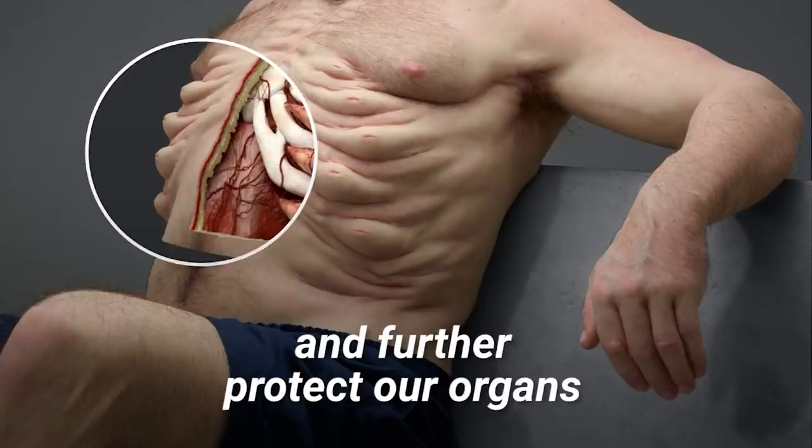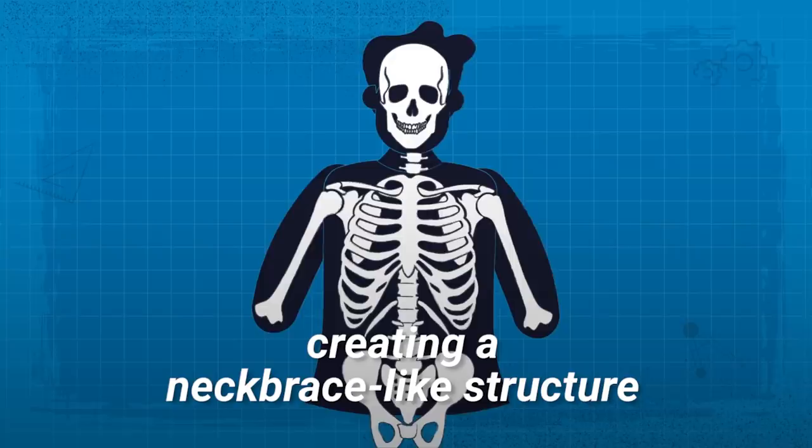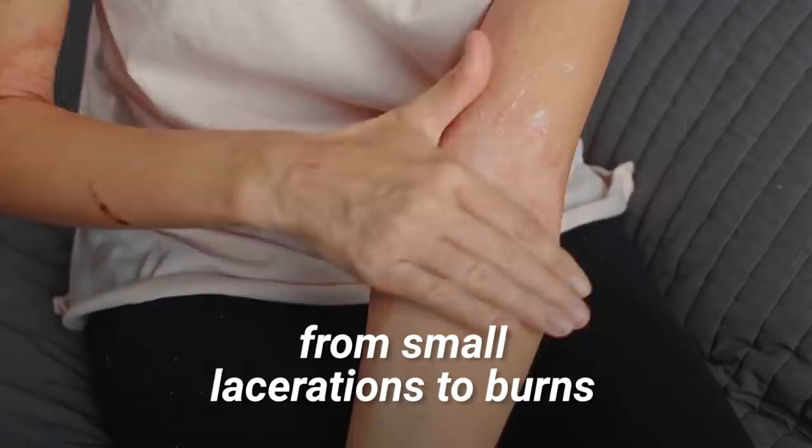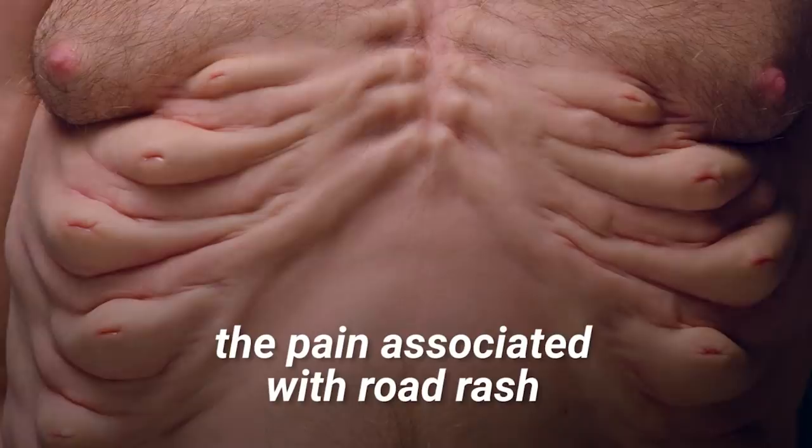In addition, a ribcage that extends up to the skull, creating a neck brace-like structure, and stronger ribs would also offer better protection in a crash. Skin injuries in car crashes range from small lacerations to burns. With thicker skin, the human body could avoid the pain associated with road rash.